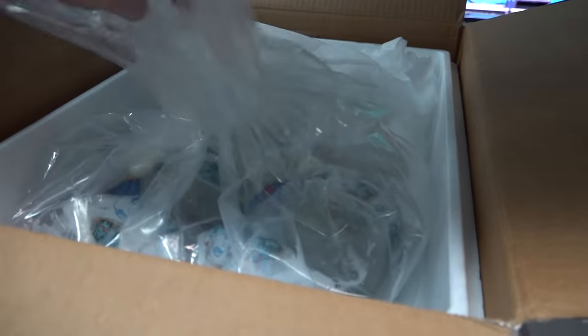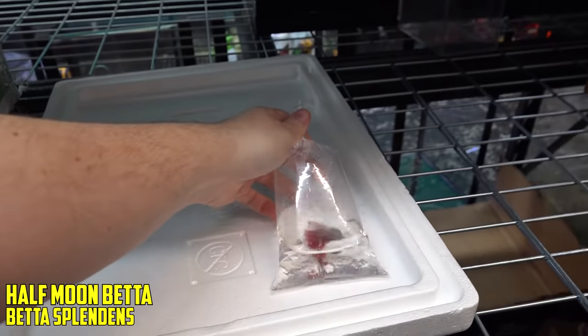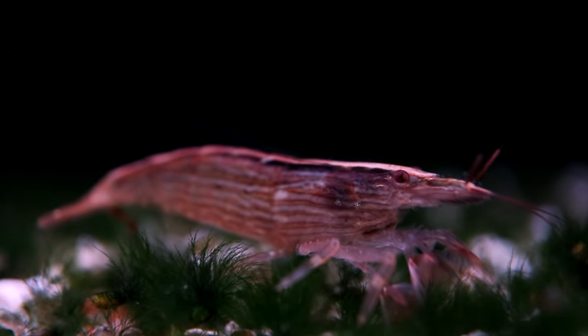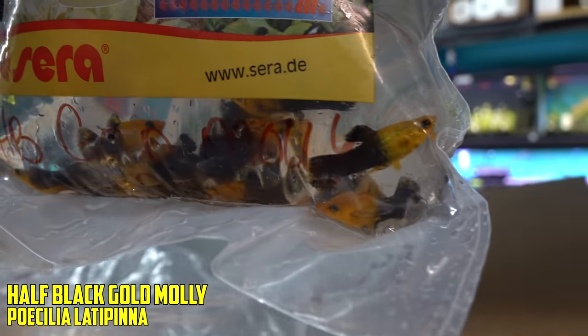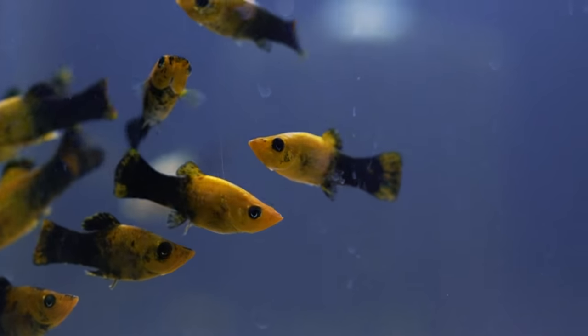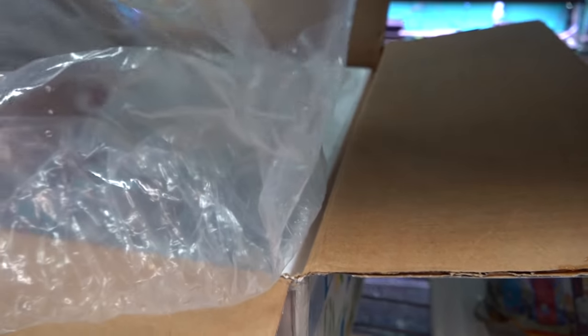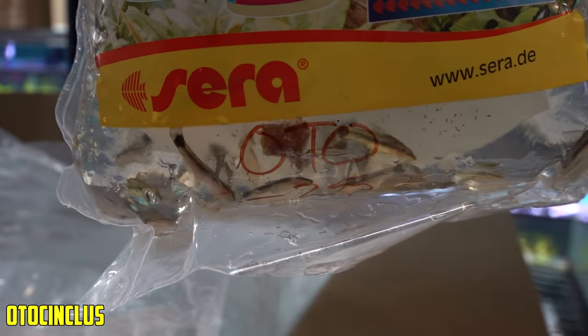In this box we have a halfmoon betta — not a bad way to start. Next up, mystery Singapore shrimp — they came in small, not a fan of them being so small. After that we have half-black gold mollies. Next up we have a little cellophane betta, and after that another plakat betta. Then a bunch of otos — looking good.